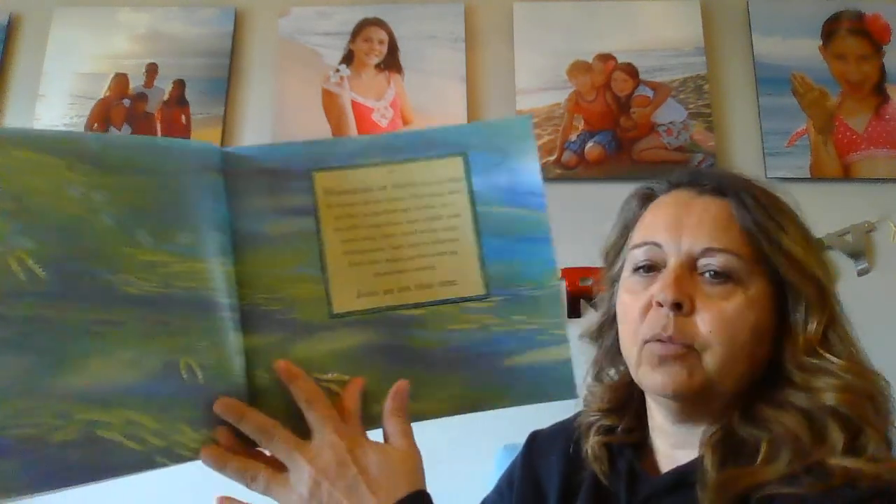Thousands of rivers help to shape the surface of our planet. They bring water and life to the land and all that use it. Icy cold racing rivers, slow muddy wide rivers, long rivers, small rivers, rivers underground. Each river is different. Each river makes its own exciting, mysterious journey. Join us on this one.